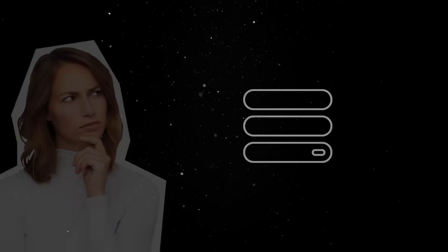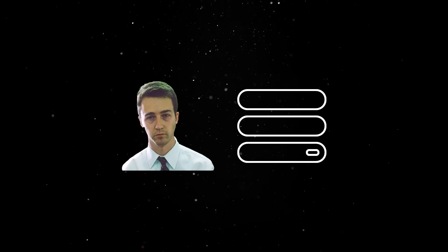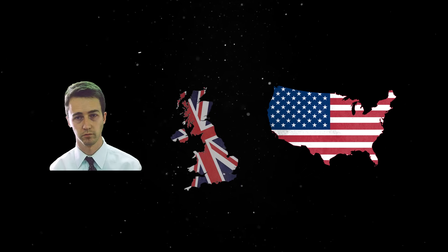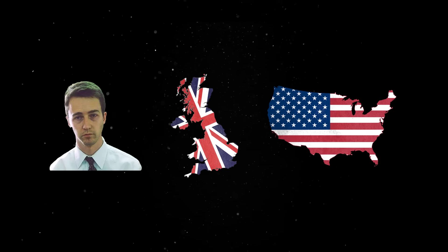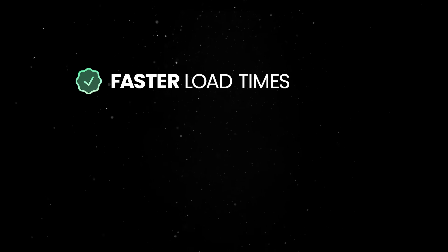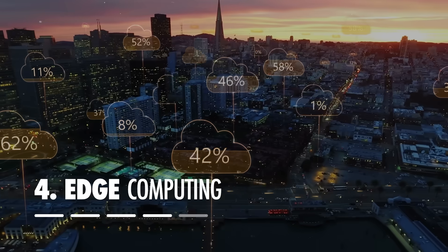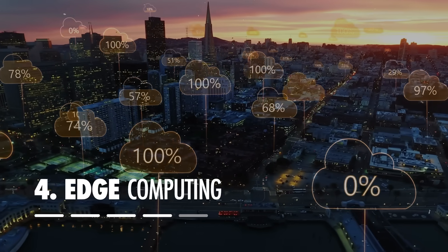This brings us to another important aspect of this entire infrastructure: bringing actual services and data closer to the end user. If the data stored in California would also be stored in the UK, it would significantly reduce the distance it needs to travel, leading to faster load times, lower latency, and reduced network congestion. This is where edge computing and content delivery networks come into play.